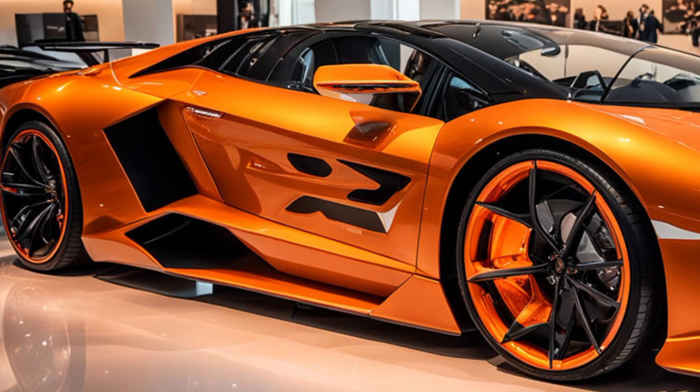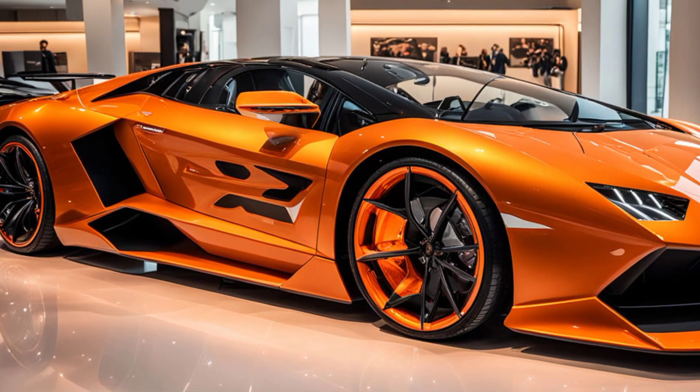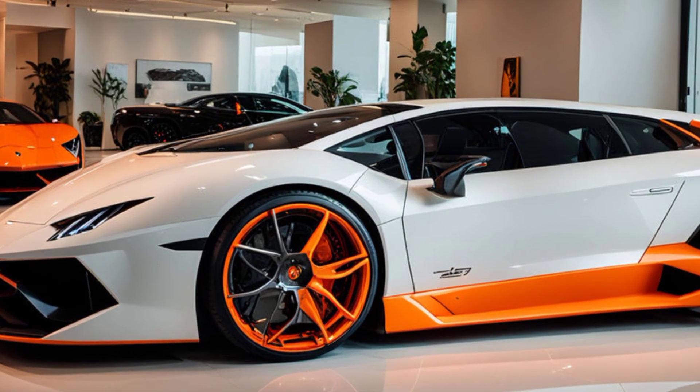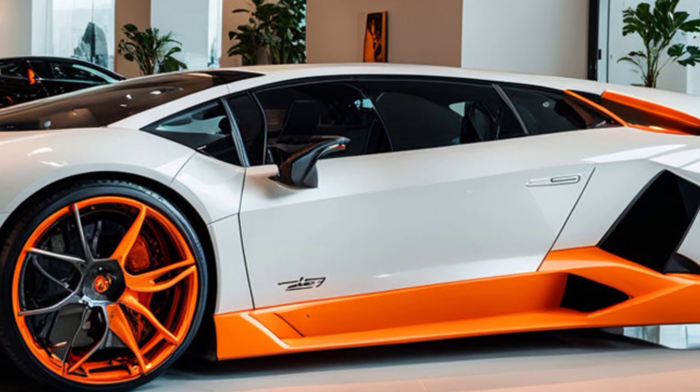Building on the success of its predecessors like the Aventador and Murciélago, its design draws inspiration from iconic models while pushing the boundaries of what's possible in automotive design today. The Revuelto is a testament to Lamborghini's unwavering commitment to innovation, performance, and Italian craftsmanship.